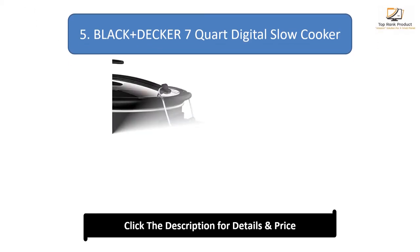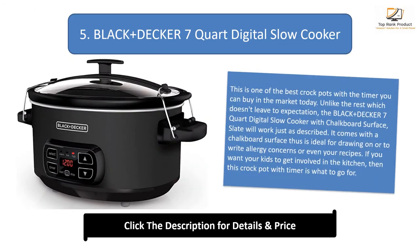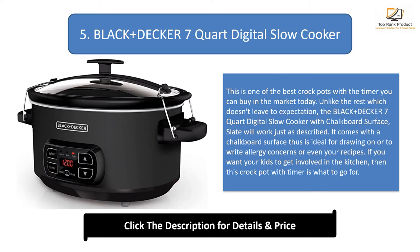Number 5: BLACK+DECKER 7 Quart Digital Slow Cooker. This is one of the best crockpots with a timer you can buy in the market today. Unlike the rest, the BLACK+DECKER 7 Quart digital slow cooker with chalkboard surface — Slate — will work just as described. It comes with a chalkboard surface, making it ideal for drawing on, writing allergy concerns, or even your recipes. If you want your kids to get involved in the kitchen, then this crockpot with timer is what to go for.